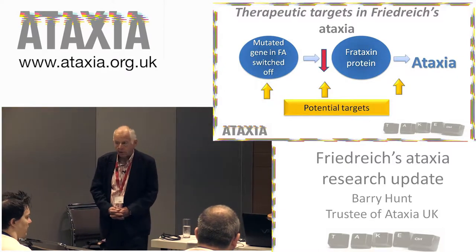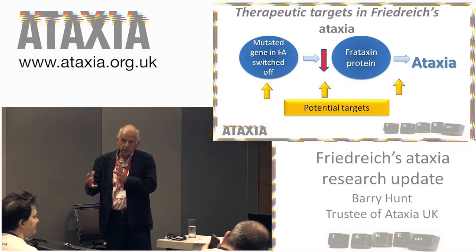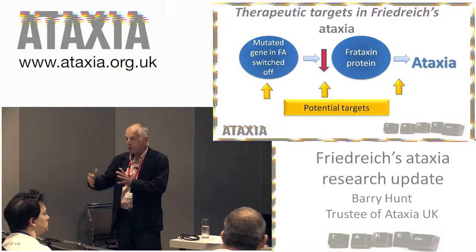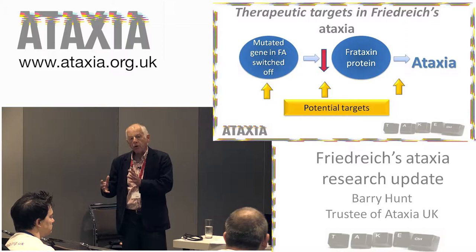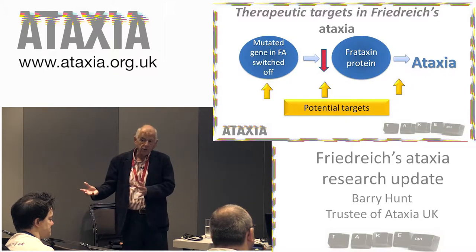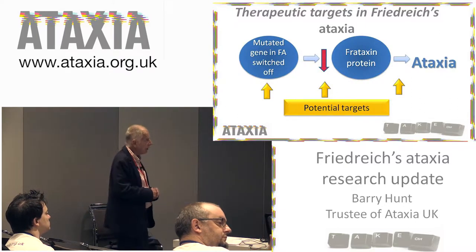Frataxin is important because it is a protein which has an effect on mitochondria. It works with the mitochondria to aid their ability to act as the powerhouses of the cell, to metabolize and produce the energy that is required. If you've got a loss of frataxin, then you've got disruption of cells, and that's particularly apparent in the neural cells and in heart muscle cells — and that in itself is the issue in Friedreich's.